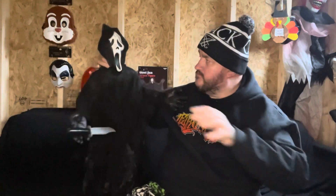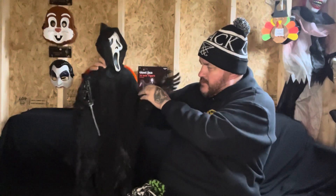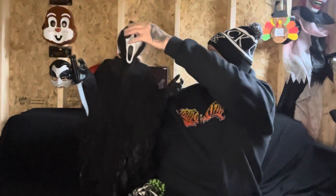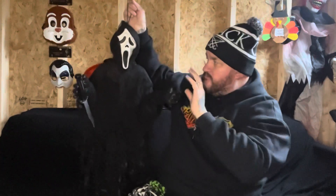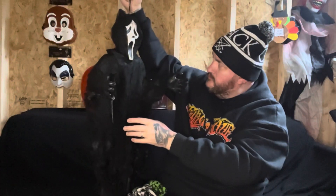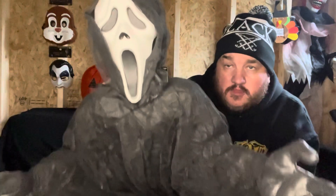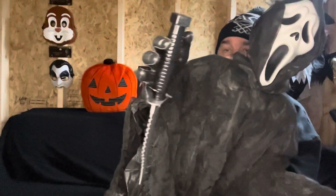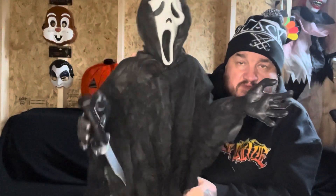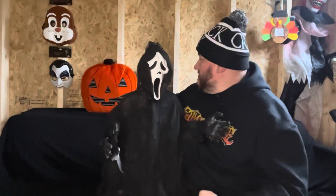He's actually pretty cool, let me just move this a second. He's pretty good for $13, look at him. You can move him — he's got wire in his arms. It's not actually holding his knife but it's the thought that counts. He's really cool.